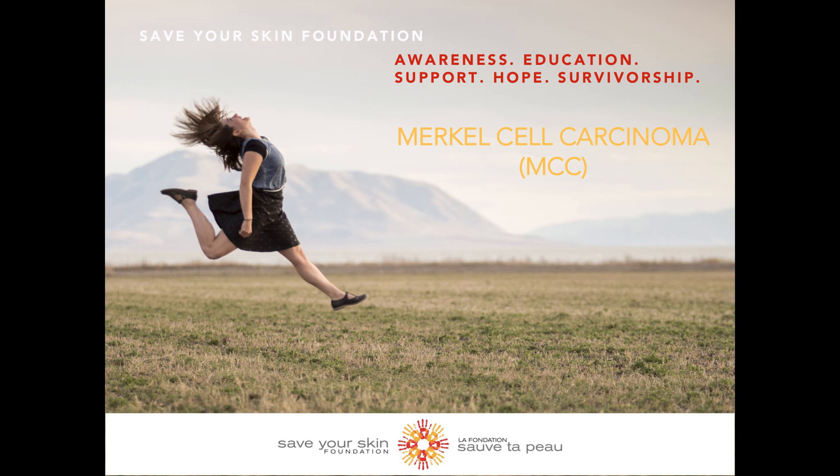The first question I would like to address is what is a Merkle cell? I won't go into detail about the skin and its unique layers, so if you are having a hard time following along, please go watch one of our earlier videos.